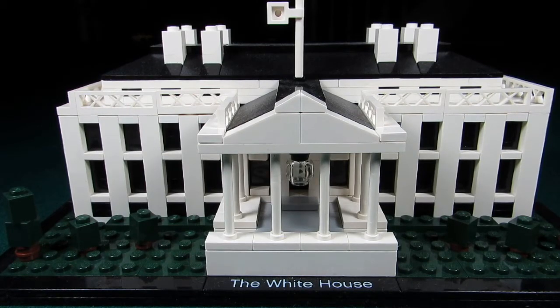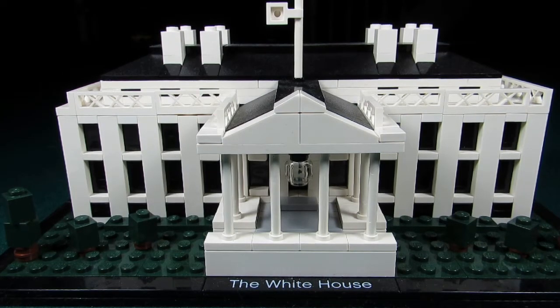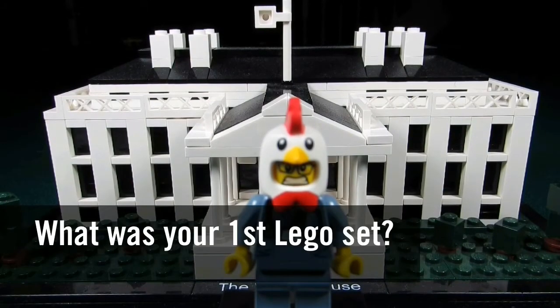And finally, the first set I bought by myself would be the architecture set, the White House. I had my eye on this set for a while. Every time we went to the Lego store, Big T would go straight to the superhero section, little Buskis would look at the Star Wars, and I would look at the architecture series.